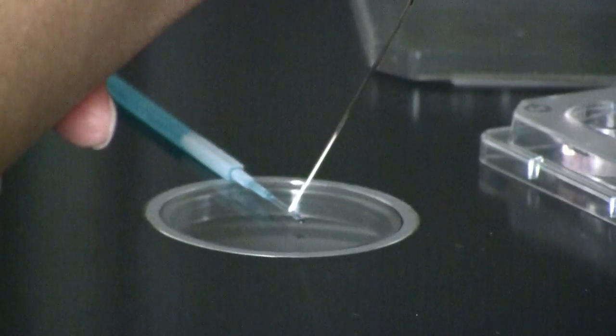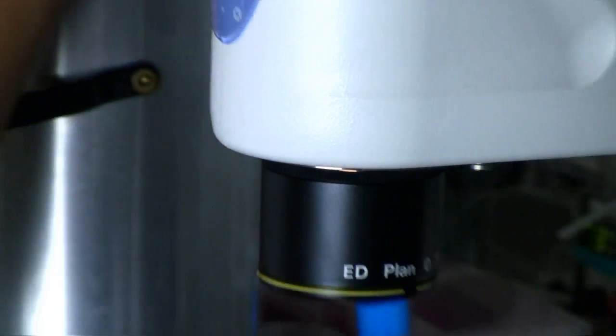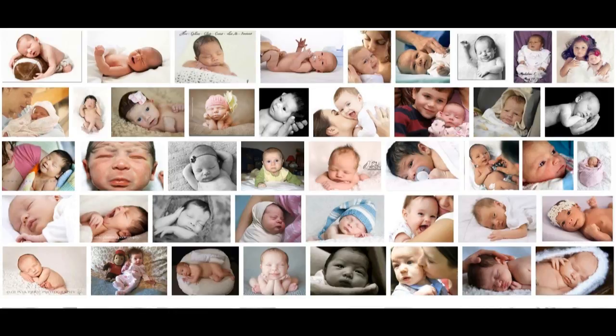Those embryos that are not transferred but continue to develop are cryopreserved using vitrification, the most advanced freezing technique available today. Our reproductive laboratory makes every effort to help you achieve pregnancy, because we know that you will be the best parents.